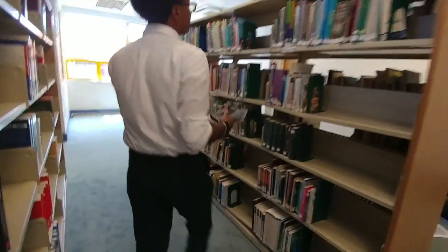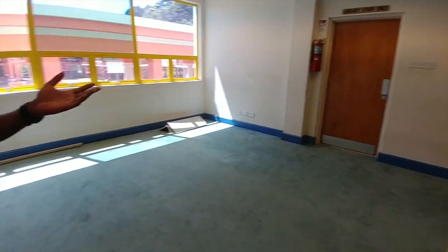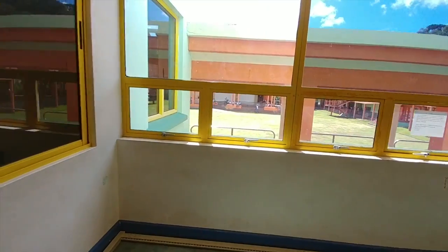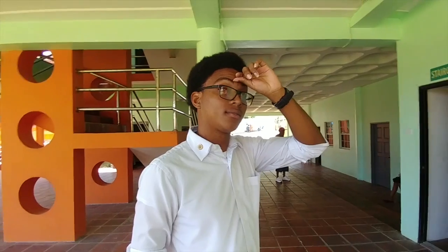This is one of the staff study areas. Back there is one of the exit rooms, which is used by one of the library staff. And this looks out into the atrium — the view of the whole octagon area. Very nice.